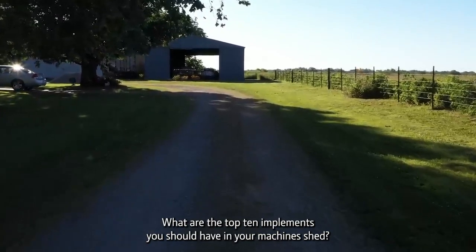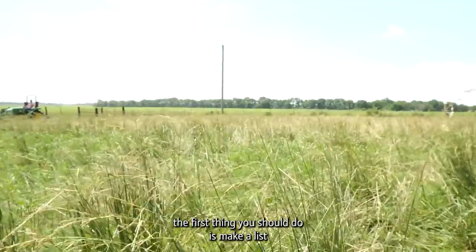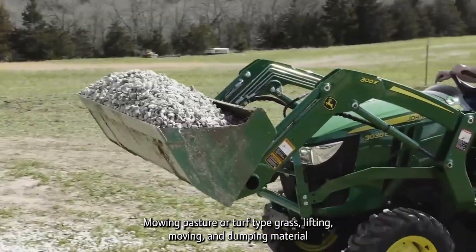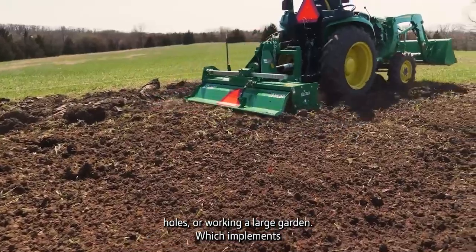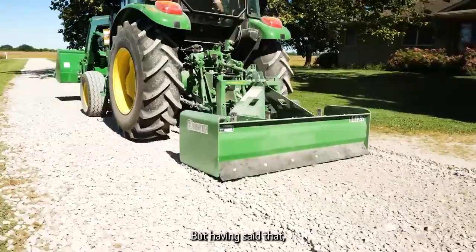What are the top 10 implements you should have in your machine shed? To answer that question, the first thing you should do is make a list of all the jobs you need to get done around your place: mowing pasture or turf-type grass, lifting, moving and dumping material, scraping and moving dirt, grading or leveling land, digging holes, working a large garden. Which implements are right for you depends on what you need to get done.